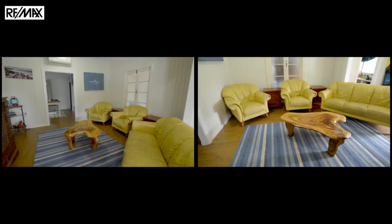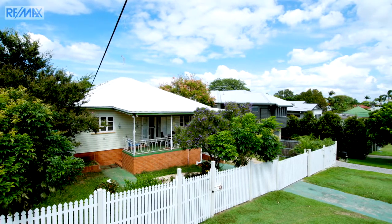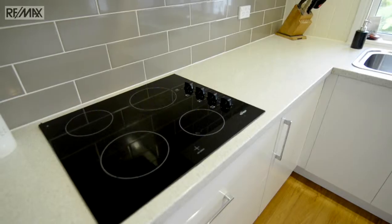Step inside and be awed by the vertically joined timber walls, the high ceilings, the spacious living area, and the front deck capturing the beautiful bayside breezes. Enjoy cooking in this chef's style renovated kitchen.